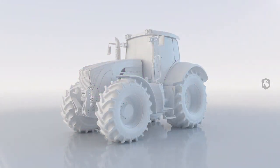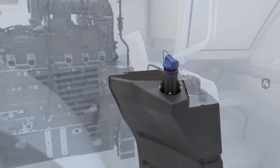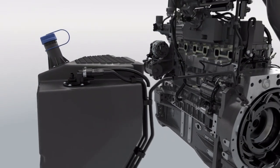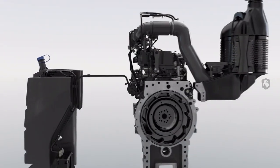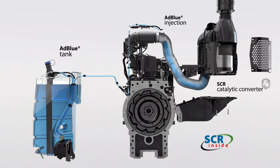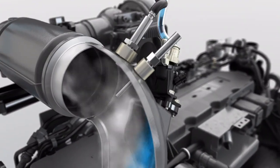SCR stands for a chemical reaction that uses a fluid called ADBLUE. ADBLUE is transported from the tank to the metering module by a pump unit. From there, it goes to the catalytic converter along with the exhaust gas. The amount of ADBLUE required depends on the engine load and nitrogen oxide emissions. It is injected into the exhaust line by a metering module.